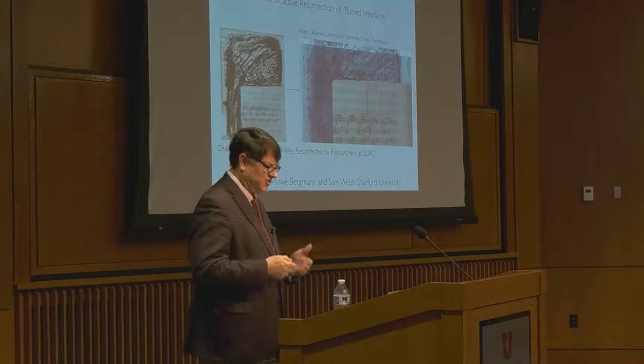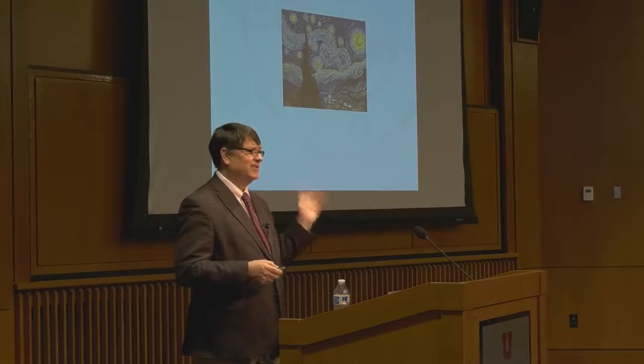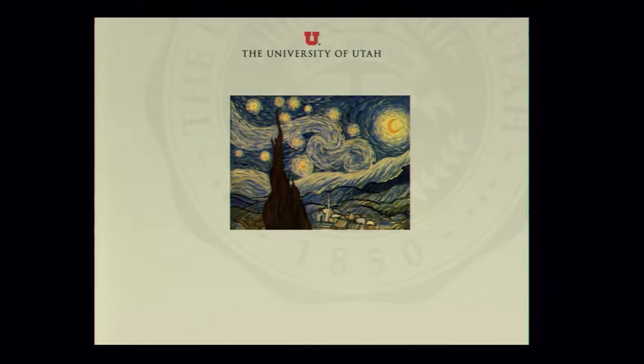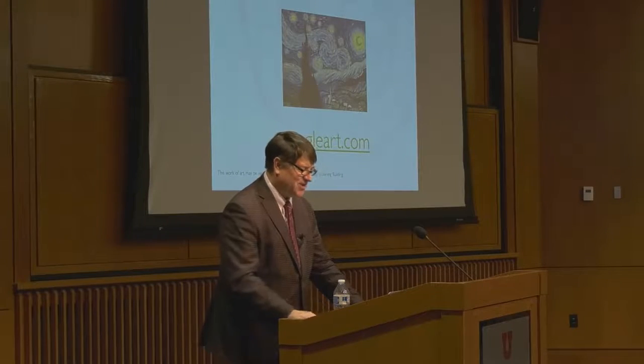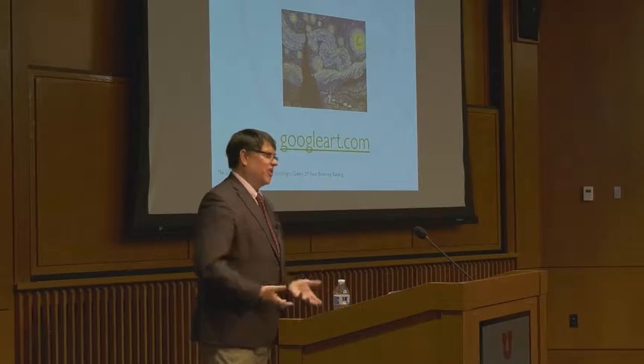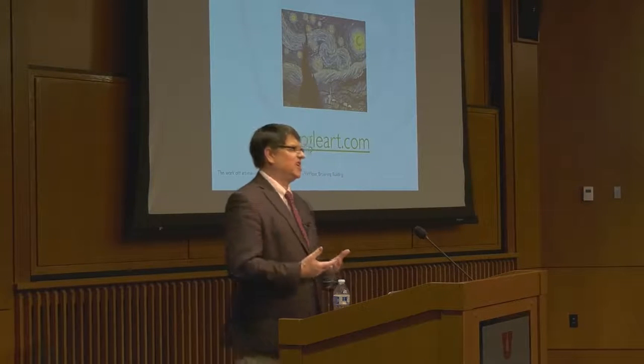It shows the possibility of bringing text back to life. You recognize this painting — it's 'Starry Night.' Again, though, this is not Van Gogh — I painted this one. If you want to see it, it's hanging in Jesse Pugh's office in the Browning building. One of the things I wanted to point out is that researching art is actually very accessible in some ways, and being able to appreciate art is getting very accessible too.